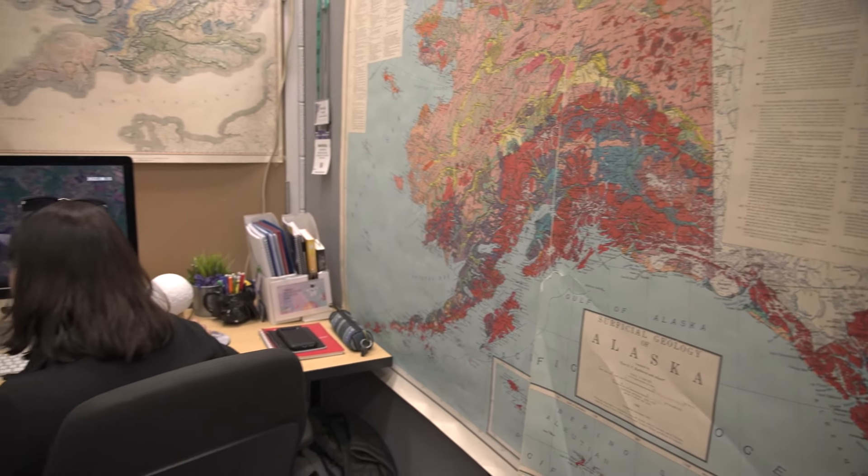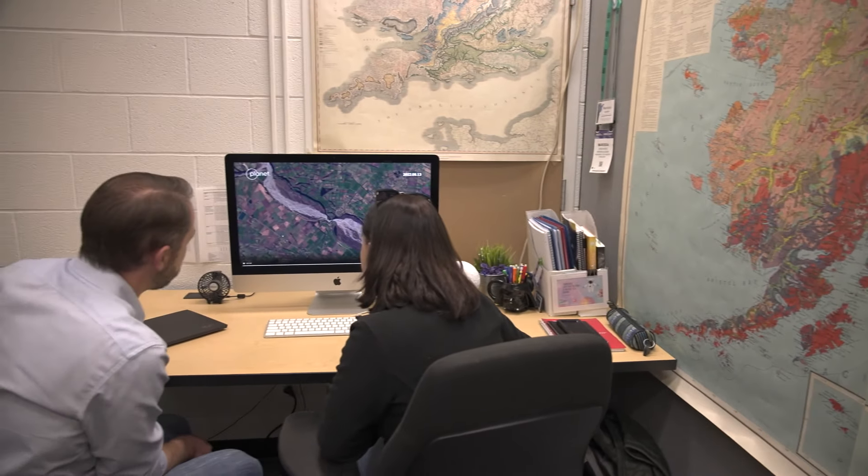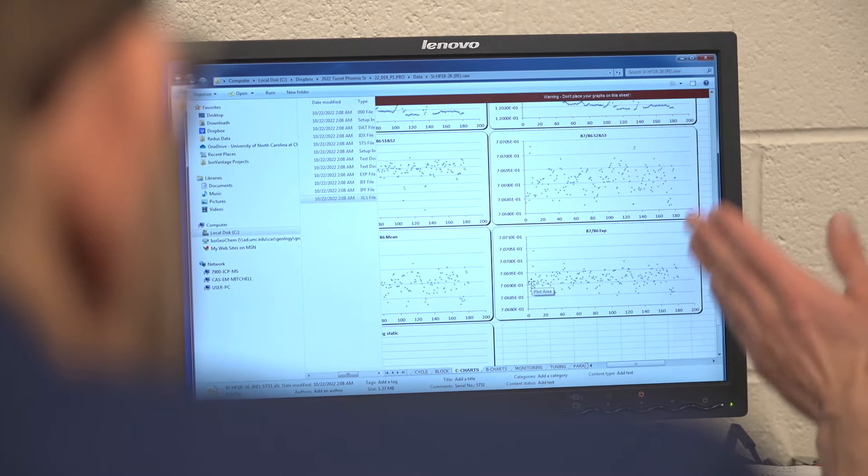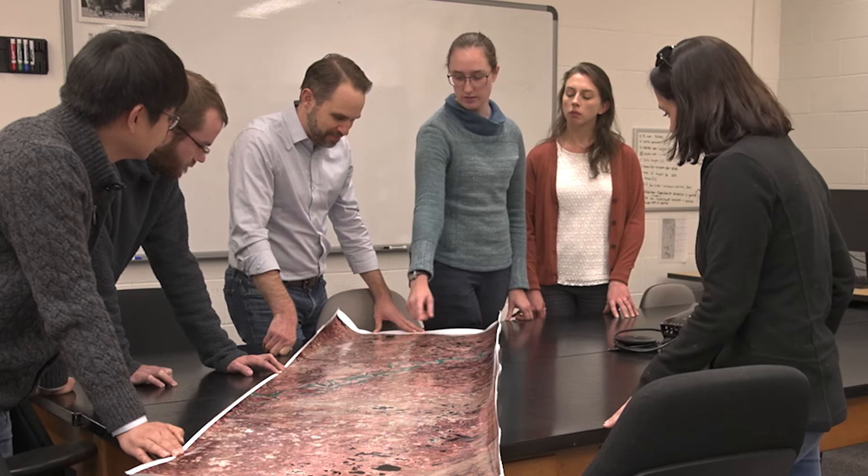My area of expertise is what we call global hydrology. I'm interested in understanding the water cycle, but not at the scale of your local watershed — instead, at the scale of the whole globe. The Surface Water and Ocean Topography, or SWOT, satellite mission is a satellite that NASA is using to better understand earth's water. If we break it down: surface water means rivers and lakes.